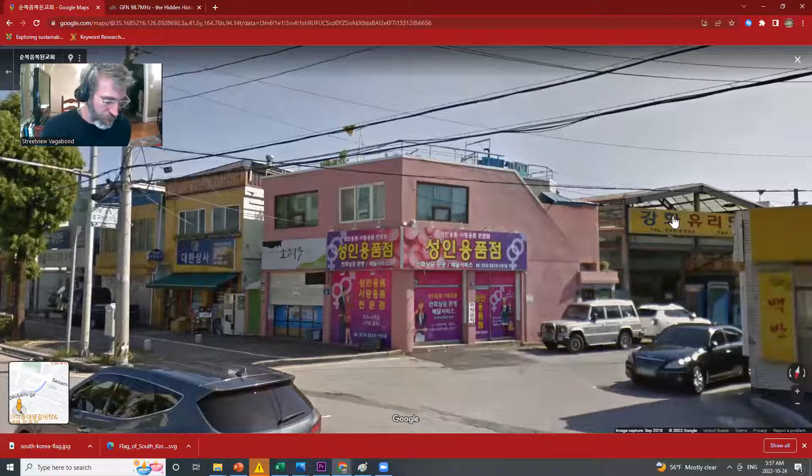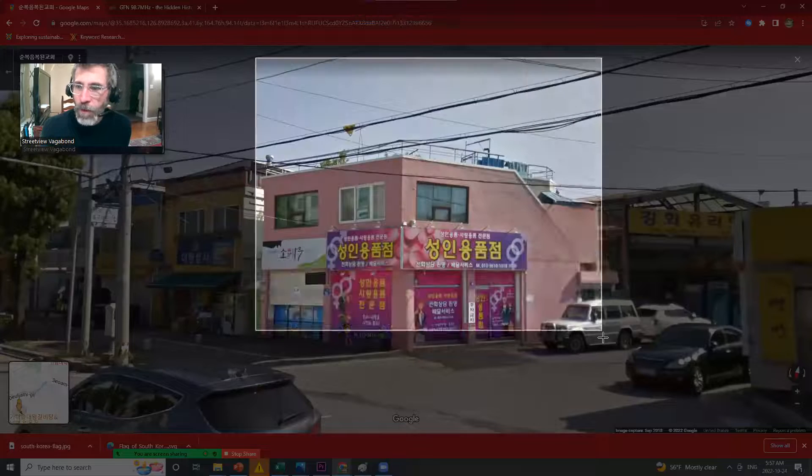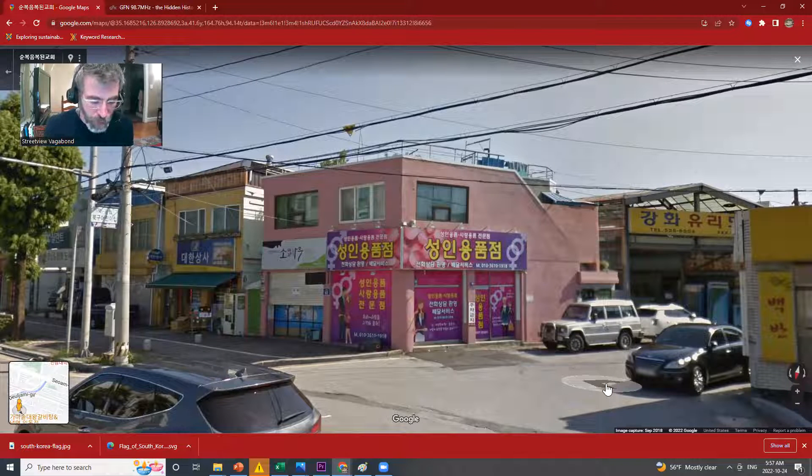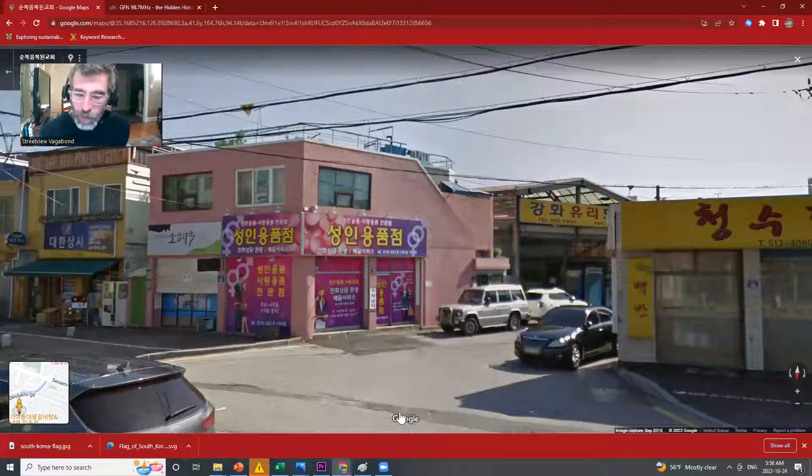I'm going to use the translation app — set it up for Korean. And there we go: 'Adult Goods Store.' That's a good one. So what I suspected earlier about the place with no windows — confirmed. Adult goods store.